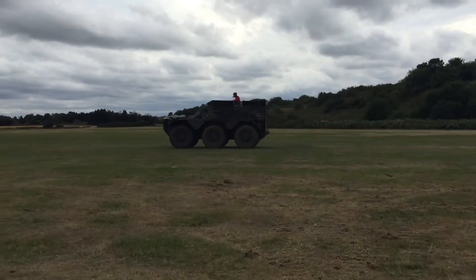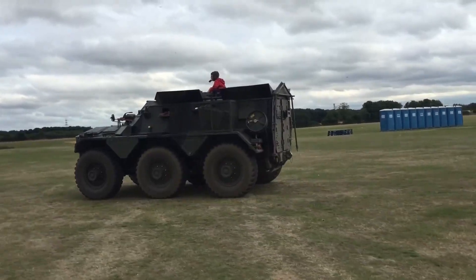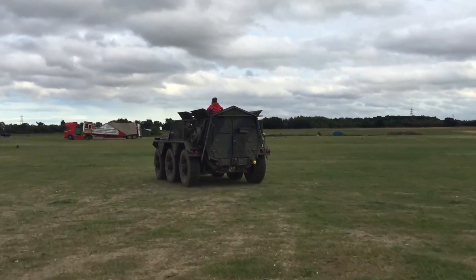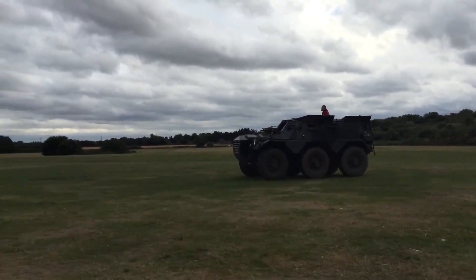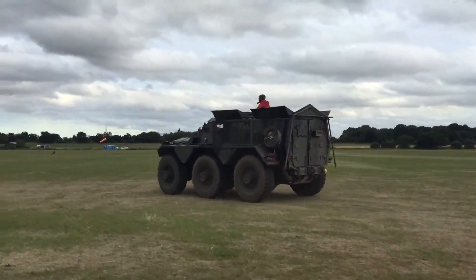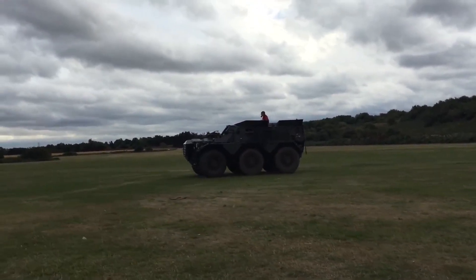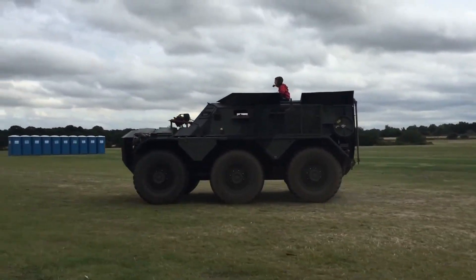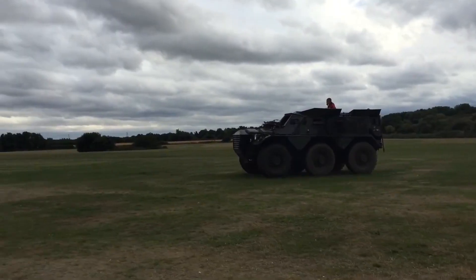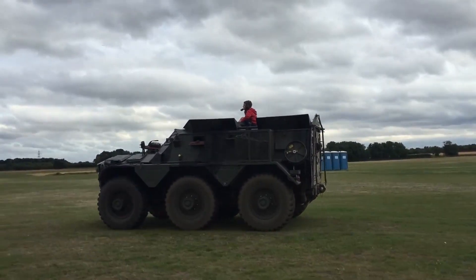The Saracen FV603 is a classic British armored personnel carrier known for its robust design and operational versatility. This vehicle accommodates up to 12 personnel, making it suitable for transporting troops in various combat scenarios. With a top speed of 72 kilometers per hour, the Saracen can navigate diverse terrains efficiently, ensuring timely deployments. Its iconic design is recognized worldwide, and it continues to serve in numerous countries due to its reliability and effectiveness.